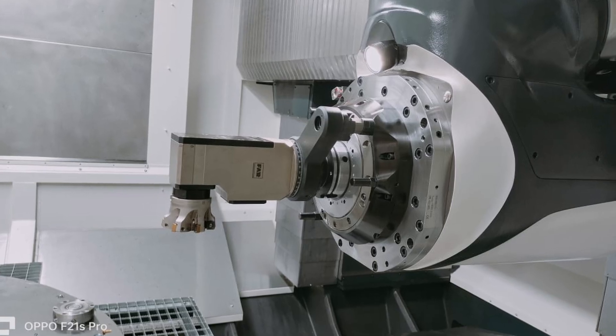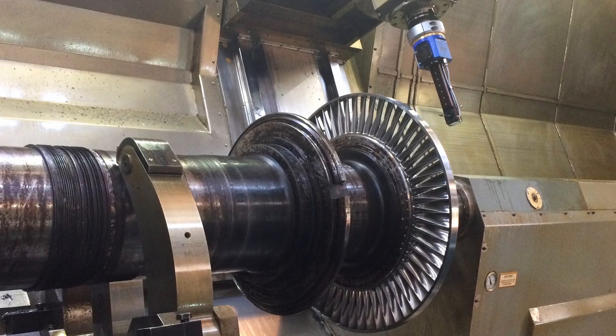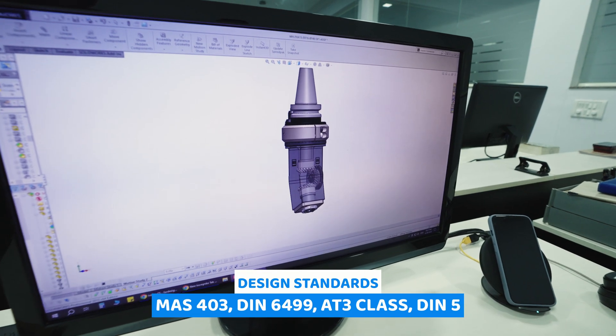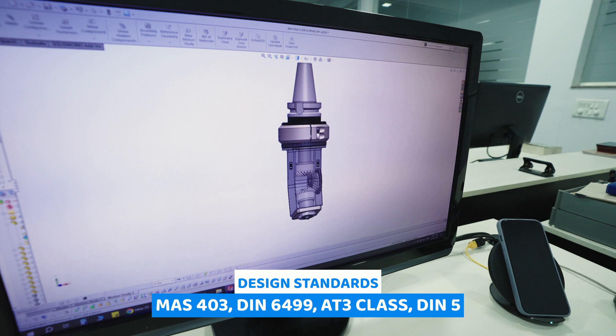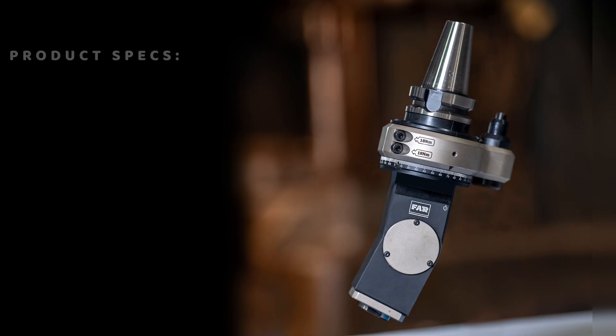Designed for longevity and maintenance-free operation — a true investment. Contributing to a greener future with 98% recyclable components, meeting the highest design standards. Additionally, the AMH comes with the following specifications.